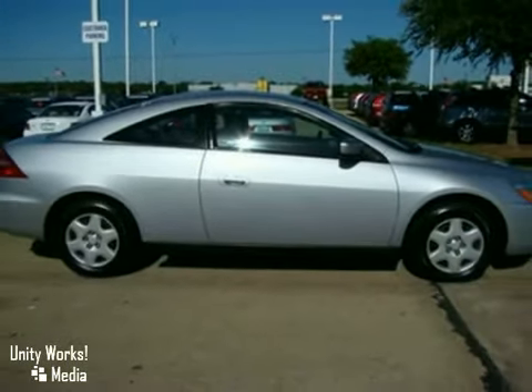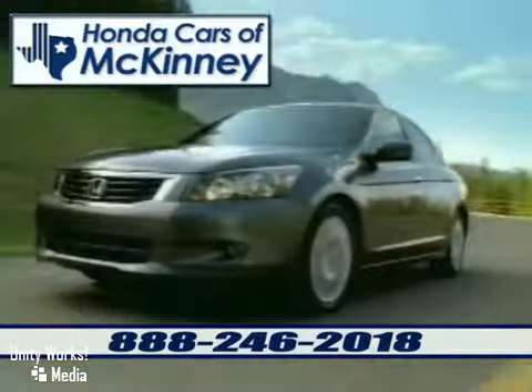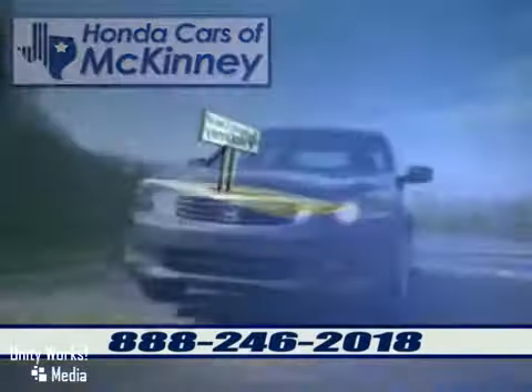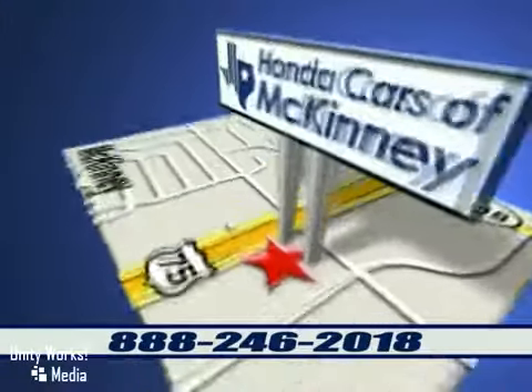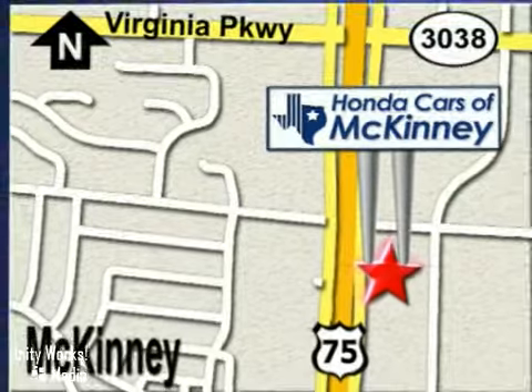Come in for a test drive. Honda Cars of McKinney is the source for all your automotive needs. Stop in today. We're conveniently located on Highway 75 northbound, exit 40A in McKinney.